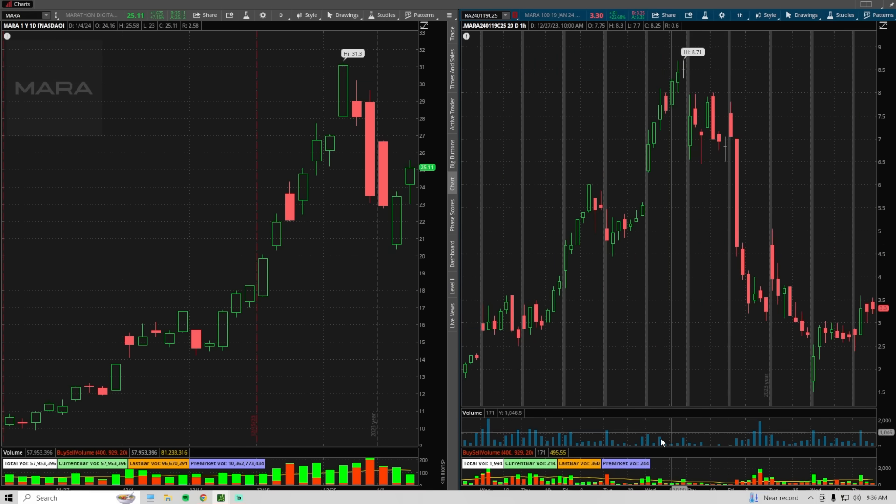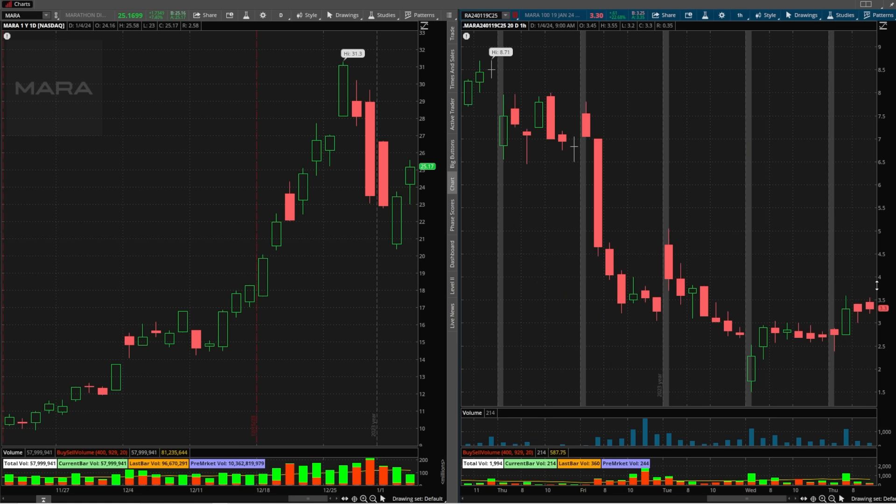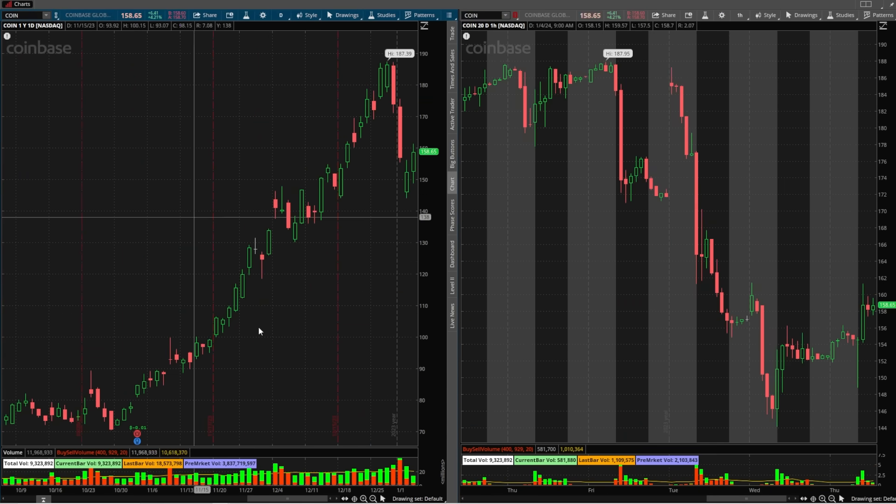Let's go even further out — still the $25 calls but expiring two weeks away. Your gains won't be as large here, but you retain more value. The high last week was $8.71 and they're currently trading at $3.30. You could have bought these yesterday around $2.00, or even up to $2.50, and you'd be in the green right now. If you set your stop loss at around 20% or move it to break-even, you can't really lose on this trade unless it gaps down overnight.